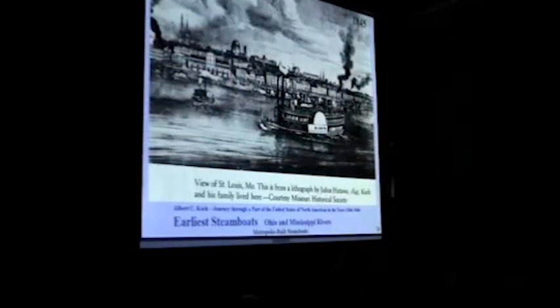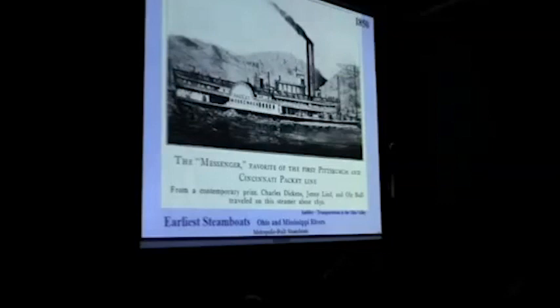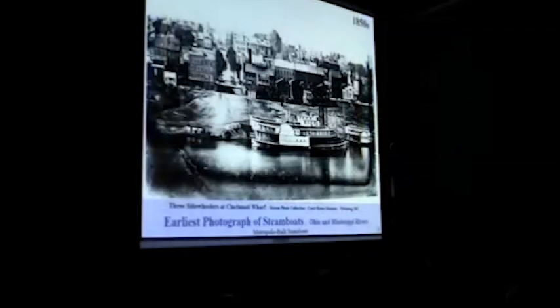This is a view of St. Louis in 1845 — really a developing city. This is a steamboat on the Missouri in 1845. Remember, we didn't have cameras yet — about 1850 is when we started getting our first photographs. This is a messenger coming down the Ohio that had Charles Dickens on it, Jenny Lind — this was how not only regular people got around, but important people that most people around the country knew about. This is Cincinnati Wharf — this is the first photograph that anybody has found on the steamboat, found at the Courthouse Museum in Vicksburg, Mississippi.